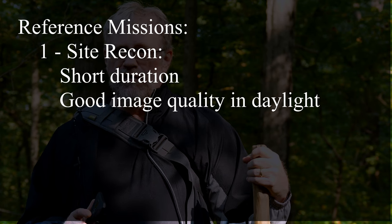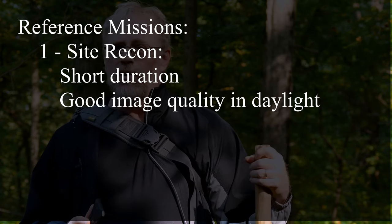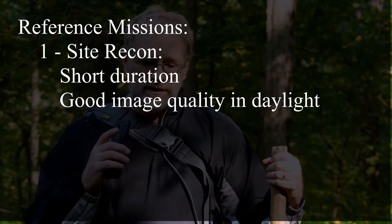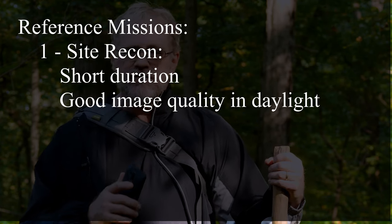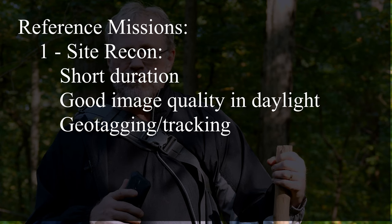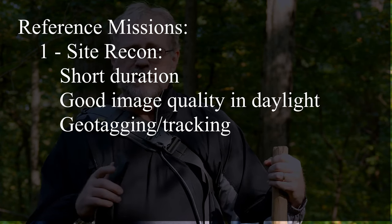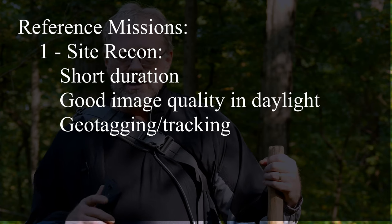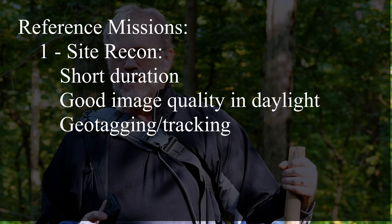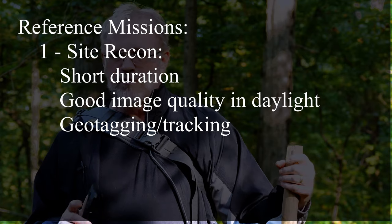For site recon, the requirements are decent image quality in daylight. We want geotagging because we want the exact location of where every photograph was taken and the exact time so we will have a good record. We also want to be able to track ourselves as we go around the area so we know exactly where we walked and where we were at what time. We don't really need to zoom in on anything very tightly. That's site recon.